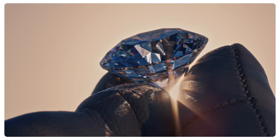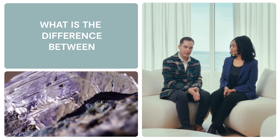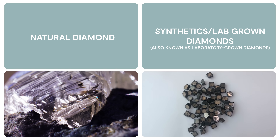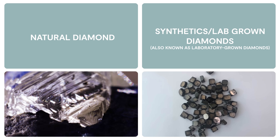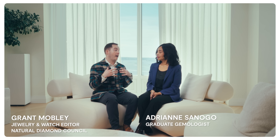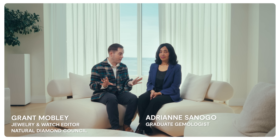We get this question all the time: what actually is the difference between natural and laboratory-grown diamonds? Because they are completely different products, and I think most people don't realize that. So let's break it down into a couple of key points that everybody should know, especially if you're in the market.